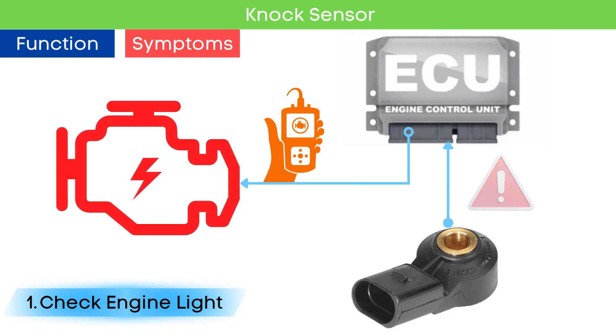Later in this video, we will discuss OBD-II codes related to a faulty knock sensor.